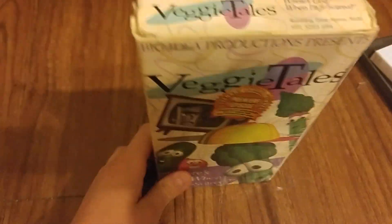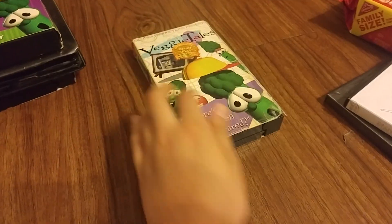This is 2000, not 1998. I know it says 1998 on the tape.